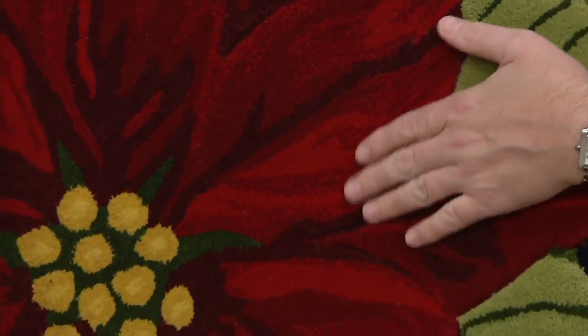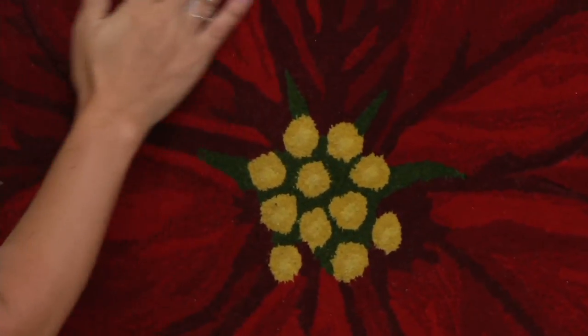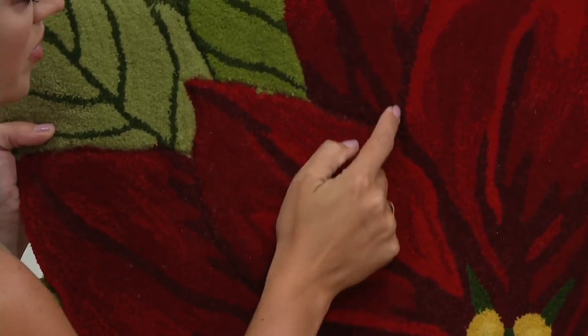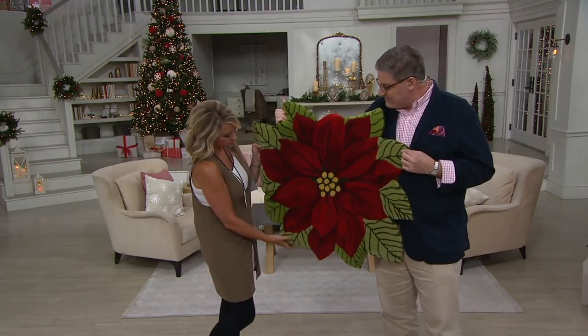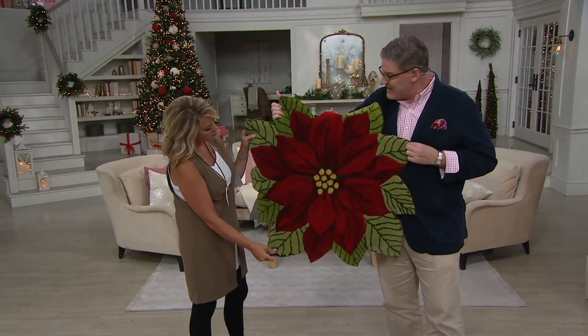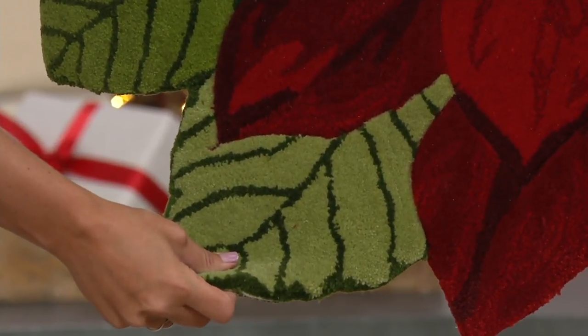Instead of using wool, which can be itchy, or nylon, which can be scratchy — that's what I was loving on — it's done in polyester so it's incredibly soft. But look, it still has all of this carving in it, these channels. It's hand carved and hand tufted just like thousand-plus dollar rugs. And instead of using one shade of red, they've used six. Instead of using one shade of green, there are four shades. That's what gives it that depth, that dimension, and that quality look.